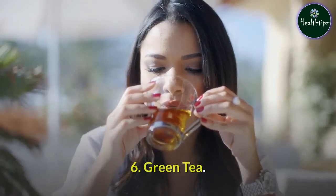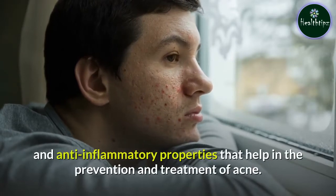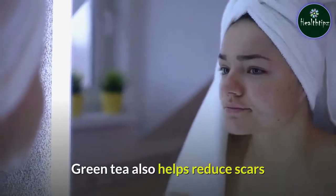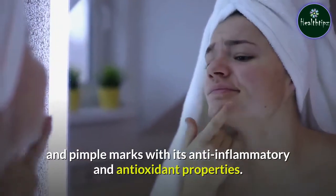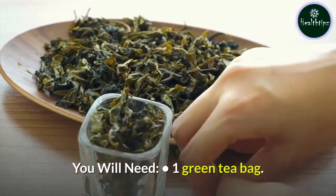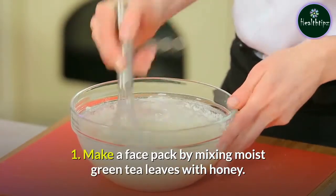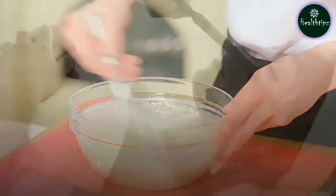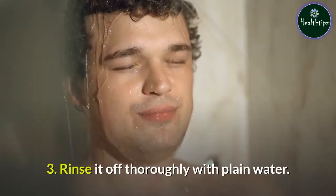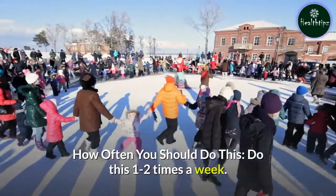Remedy 6: Green Tea. Green tea contains polyphenols, which have antimicrobial and anti-inflammatory properties that help in the prevention and treatment of acne. Green tea also helps reduce scars and pimple marks with its anti-inflammatory and antioxidant properties. You will need 1 green tea bag and honey. Make a face pack by mixing moist green tea leaves with honey, apply it all over your face, and leave it on for 15 minutes. Rinse it off thoroughly with plain water. Do this 1 to 2 times a week.